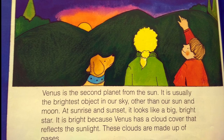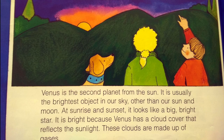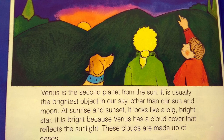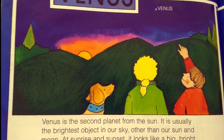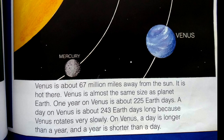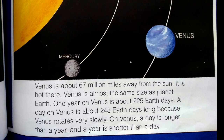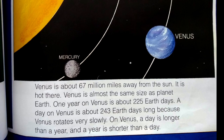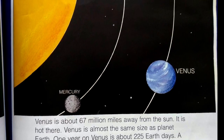Venus is the second planet from the sun. It is usually the brightest object in our sky, other than our sun and moon. At sunrise and sunset, it looks like a big, bright star. It is bright because Venus has a cloud cover that reflects the sunlight. These clouds are made up of gases. Venus is about 67 million miles away from the sun. It is hot there. Venus is almost the same size as planet Earth. One year on Venus is about 225 Earth days. A day on Venus is about 243 Earth days long because Venus rotates very slowly. On Venus, a day is longer than a year and a year is shorter than a day.